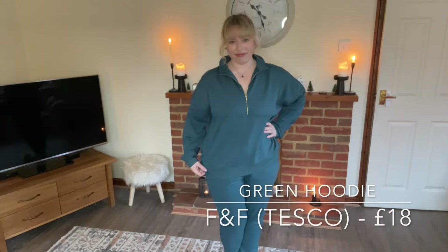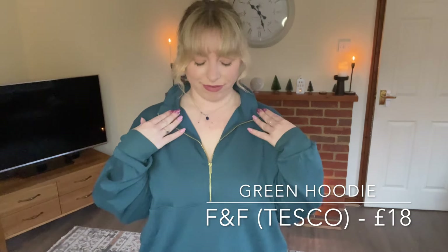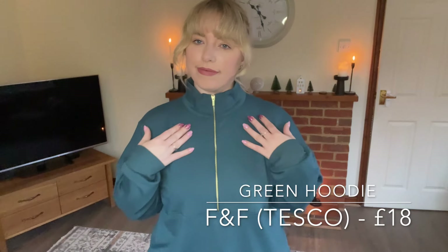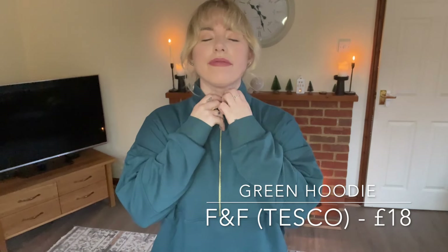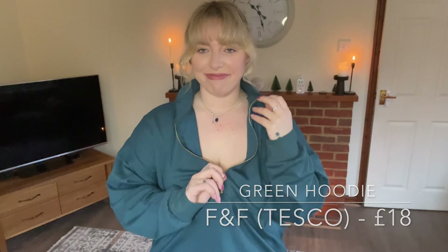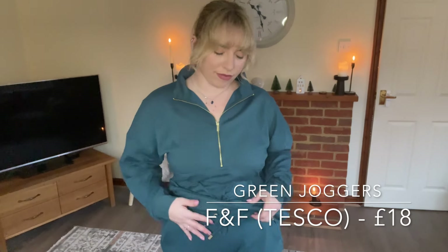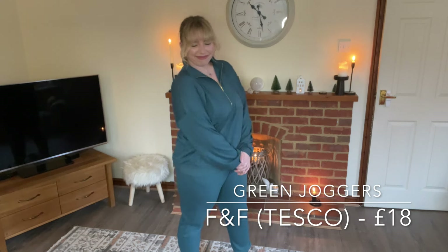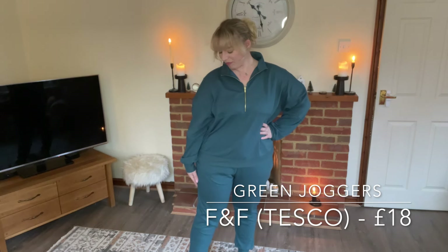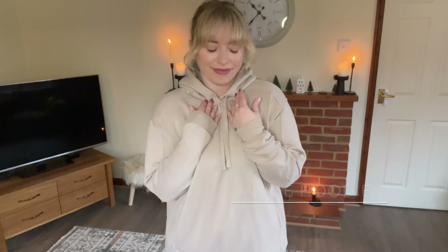As well as dresses, I also got a few loungewear bits. Beginning with this lovely dark green hoodie and joggers — they are so soft and so comfortable, and also come with an adjustable zip. They come with pockets and a tie, but that's just for show, so you can't actually tie it up. I'm just obsessed with this color. I wear these a lot so I look forward to relaxing in them with a nice cup of tea.